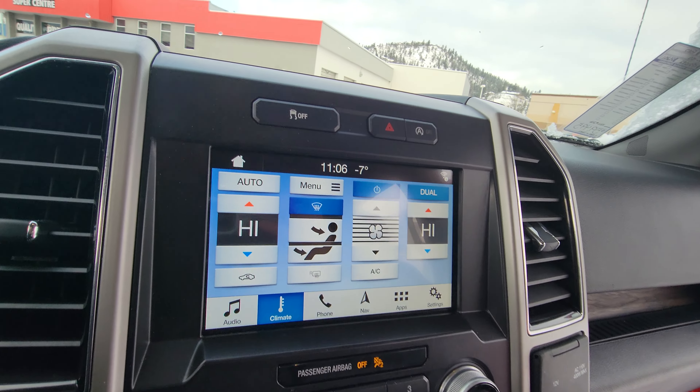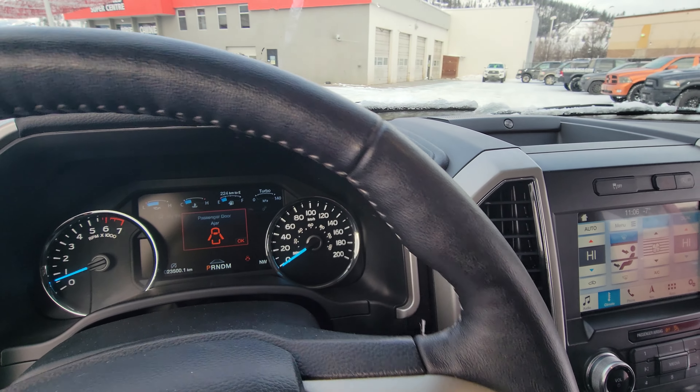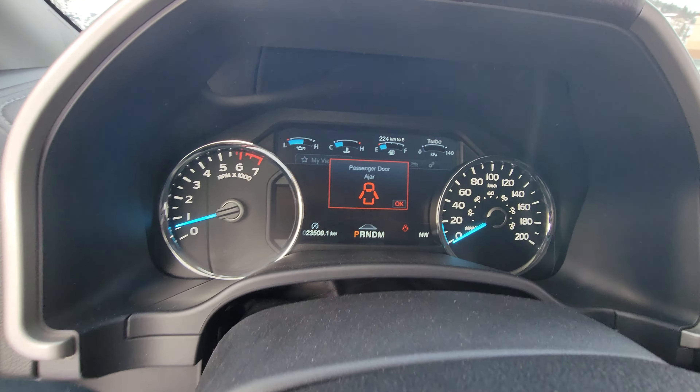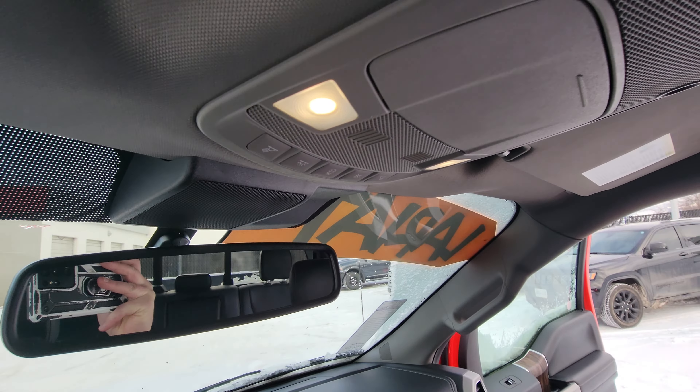And right now what I'm loving is that heated steering wheel — very nice to have for this time of year when you get in. Here you can see just over 23,000 kilometers on it. The truck's in great condition.